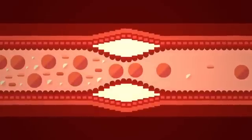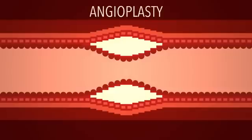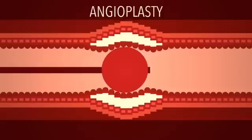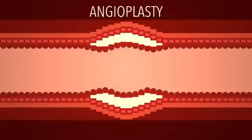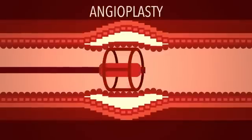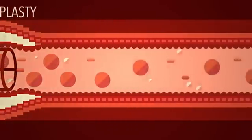Dangerously clogged blood vessels can be widened by a procedure called an angioplasty. There, doctors thread a wire through the vessel to the obstructed site, and then pass a deflated balloon catheter over the wire. When the balloon is inflated, it forces the passageway open again. Sometimes a rigid tube called a stent is placed in the vessel to help hold it open, letting the blood flow freely to replenish the oxygen-starved cells downstream.